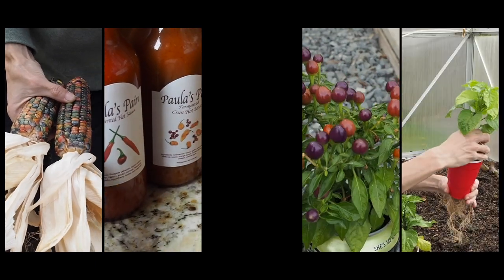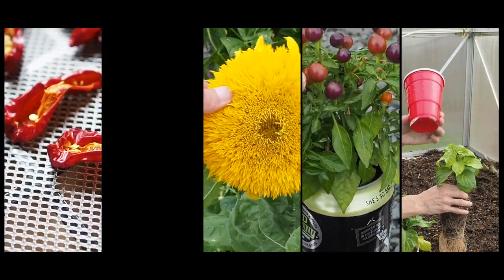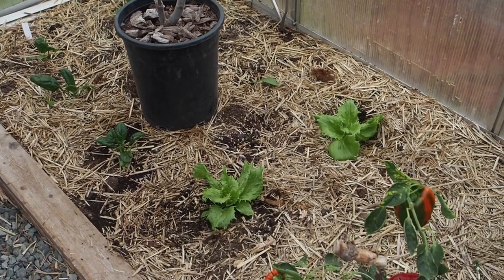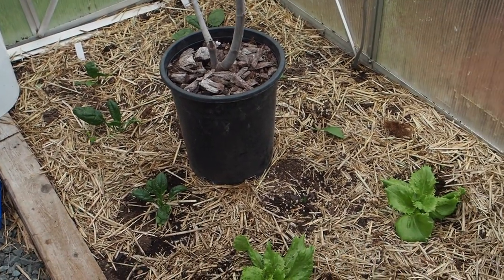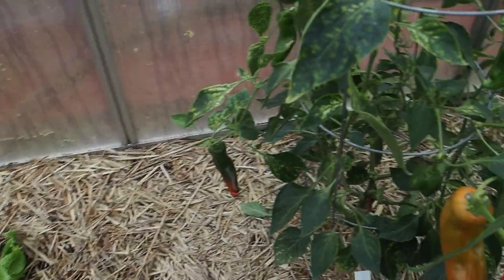Let's take a look at what peppers we still have growing and producing pods. In this corner is where I had a couple of tomato plants and I also pulled out a couple of peppers. I've got a few things planted — some spinach and lettuce back in that corner — and here is what peppers are left on this side of the greenhouse.